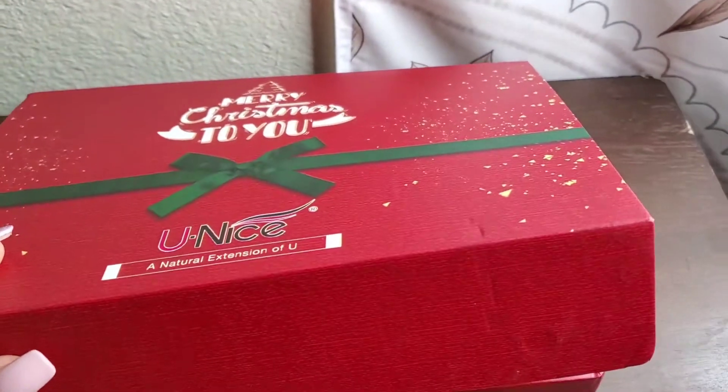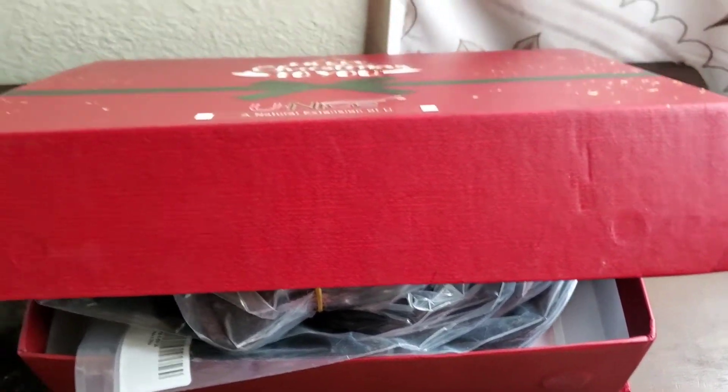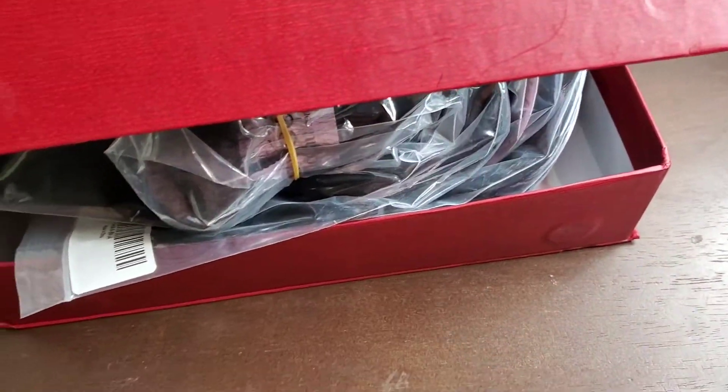Hello everyone, Karma here. I wanted to do a quick review on the Unice hair extensions. I ordered this hair off of AliExpress — I will leave the link below. I will be installing it today because I'm making a U-part wig.